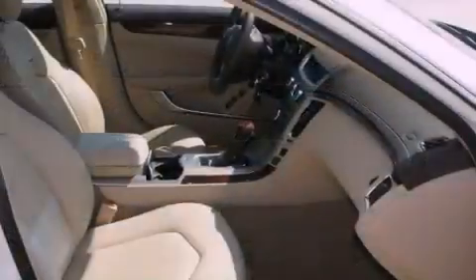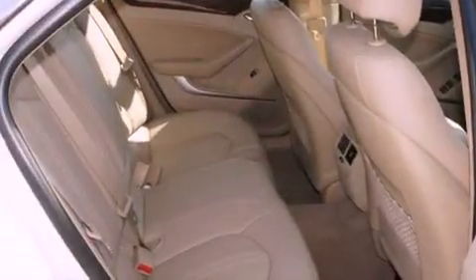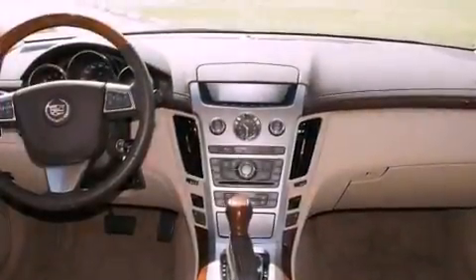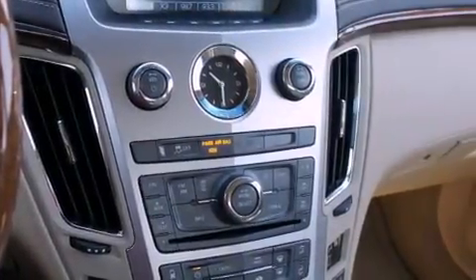All of the following features are included: heated seats, a Bose stereo system, alloy wheels, a digital information center, wood trim interior accents, a security system, a traction control system, OnStar, and memory settings for the seat positions so you can recall your favorite alignment with the push of one button.